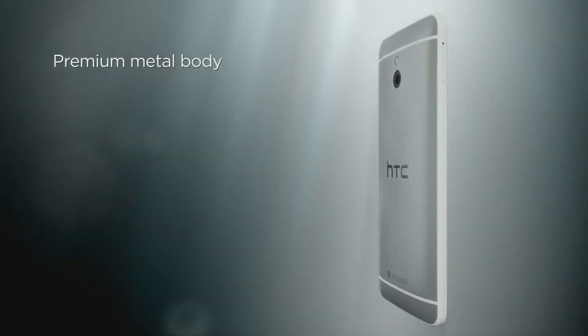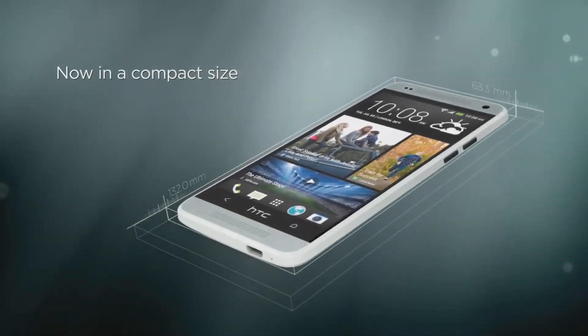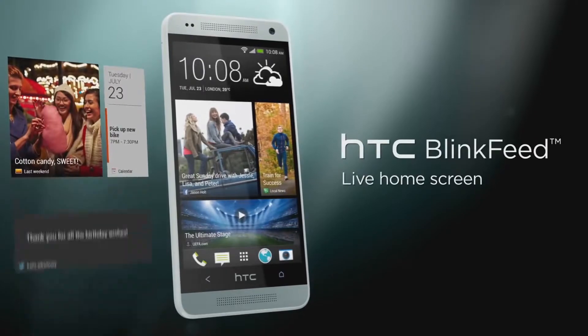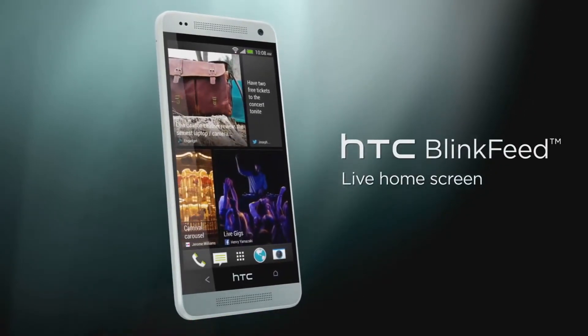Overall, the metal frame of the HTC One Mini gives it a sleek, stylish and modern look. The 16GB model coming with Android KitKat comes in three colours: Glacial Silver, Stealth Black and Blue.